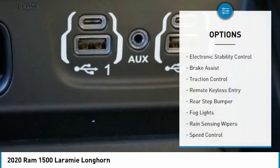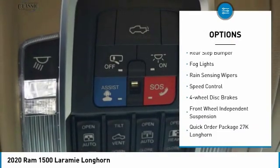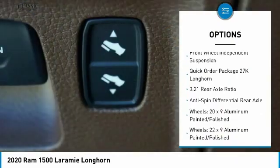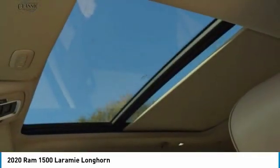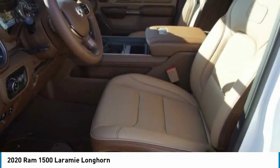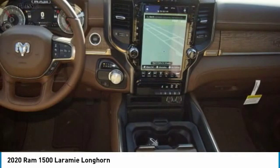Here are some of this vehicle's great options: electronic stability control, brake assist, traction control, remote keyless entry, rear step bumper, fog lights, rain sensing wipers, speed control, four-wheel disc brakes, and front wheel independent suspension. This isn't just a vehicle, it's an experience — so stop in for a test drive today.